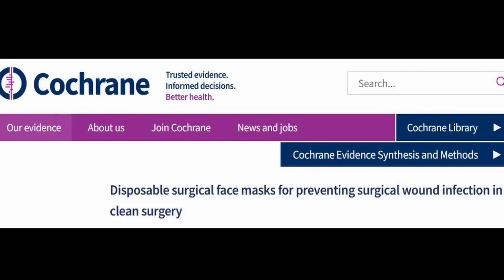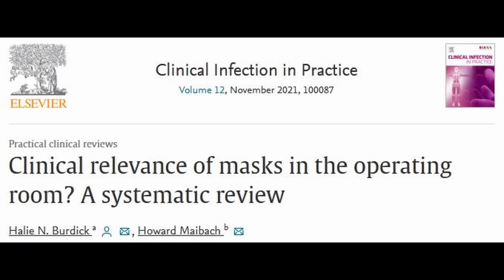What is the actual evidence? Cochrane has published a systematic review of masks in the operating room. For those that don't know, Cochrane reviews are considered the gold standard of evidence-based medicine, where they only look at the best studies to formulate the best medical practices. They're heavily peer-reviewed. This review was published in 2016. There have been some newer reviews from other authors including one in 2021, but there have not been any good quality randomized trials in the last seven years.